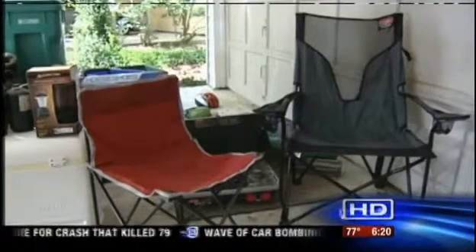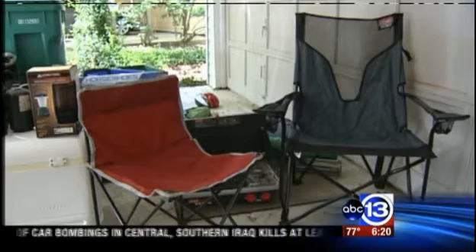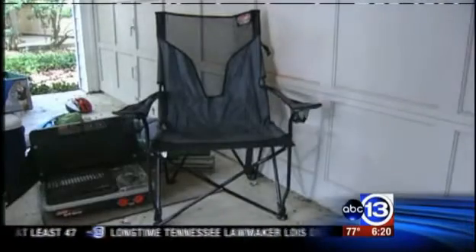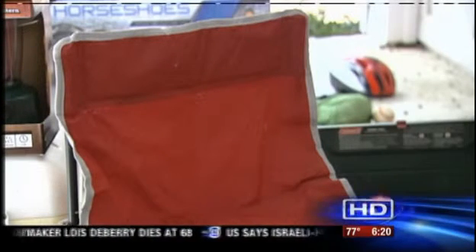Now chairs — you can never have too many chairs, right? We have a nice Coleman chair. We picked that up at a Sam's or a Costco. They come in two packs, and I think we paid $21 for two really nice chairs. If you're at Walmart, you can pick up a chair for $9.88. Your bum doesn't know the difference.